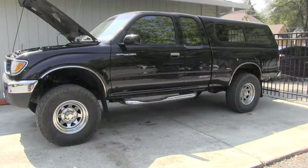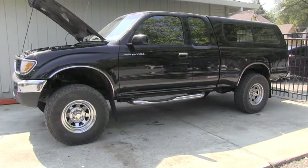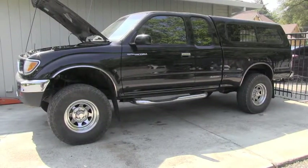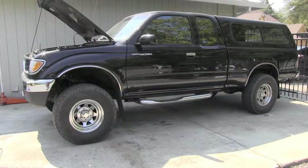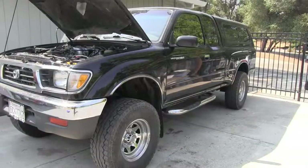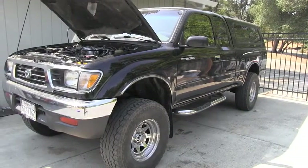Hello Toyota friend, welcome back to Toyota maintenance channel. I have here this 95 Toyota Tacoma which has 240,000 miles, and while test driving this truck I noticed it's lacking power.